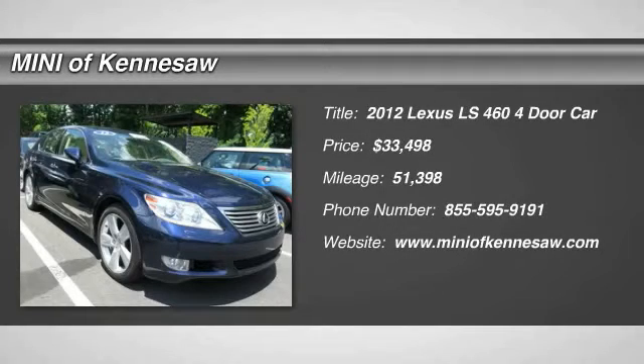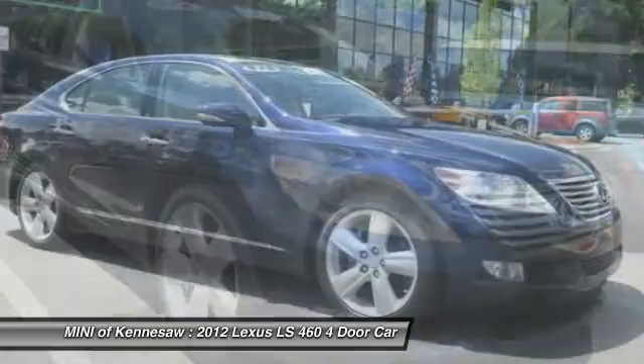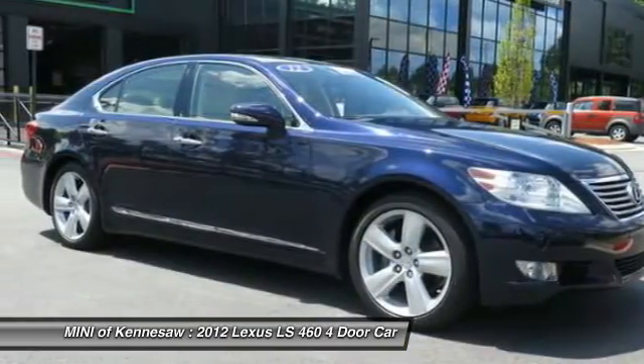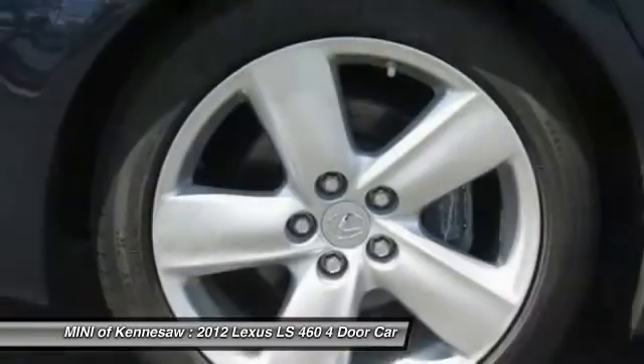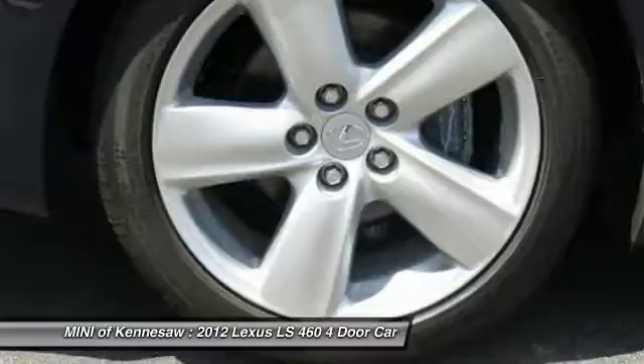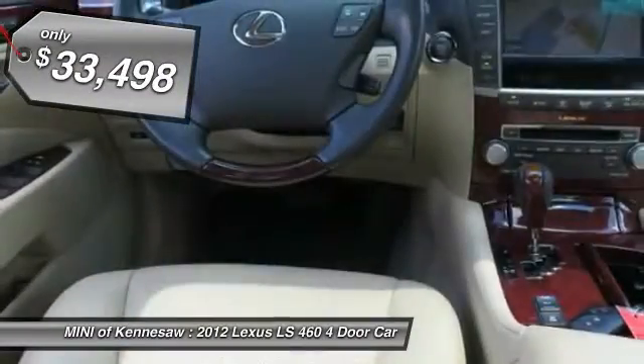The 2012 Lexus LS460. Refined and indulgent, yet willing to let loose when given the opportunity. The LS460 boasts a V8 engine that delivers 380 horsepower with an innovative 8-speed automatic transmission. And it's priced below $35,000.